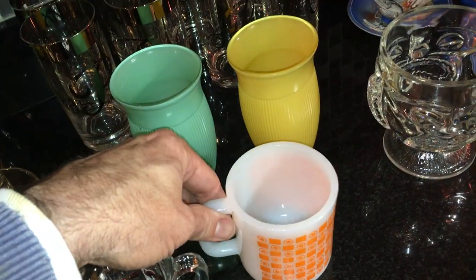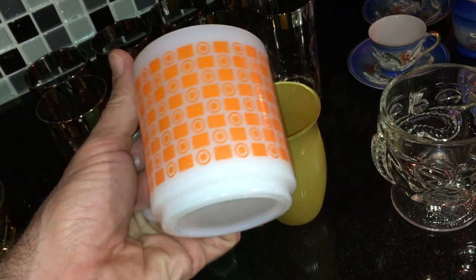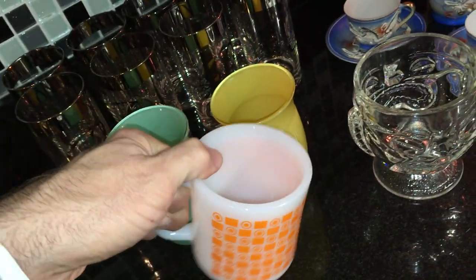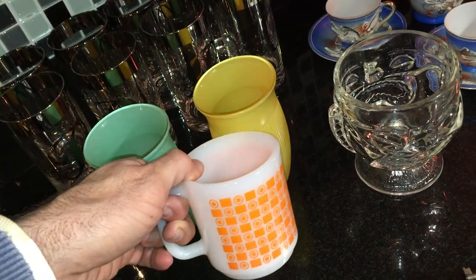I don't know who made this. It's not Fire-King, but it has that look. Maybe it's Glass Bake — I don't know. It doesn't say Hazel Atlas on the bottom so I'm not certain. If anybody knows, I'd love to know, but it just has that 1960s look to it.